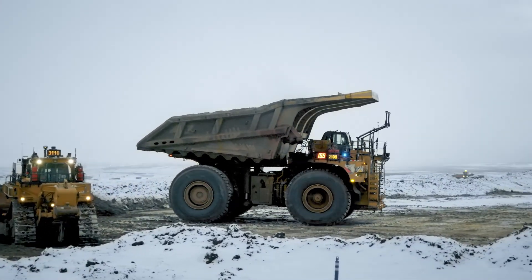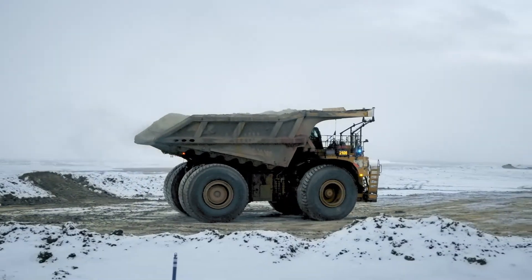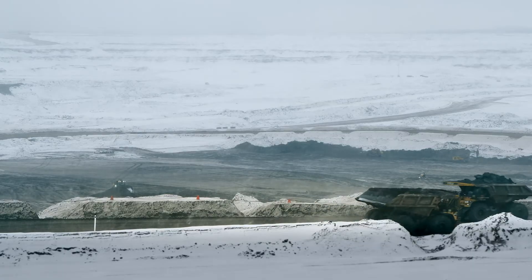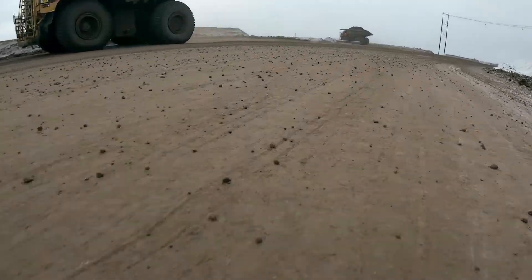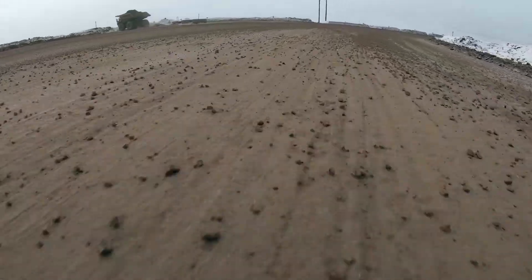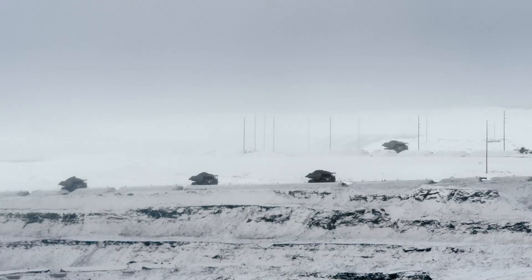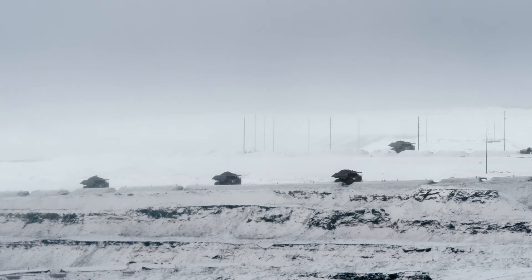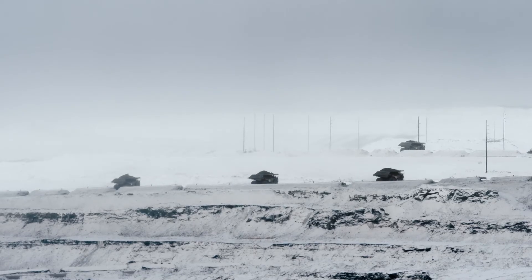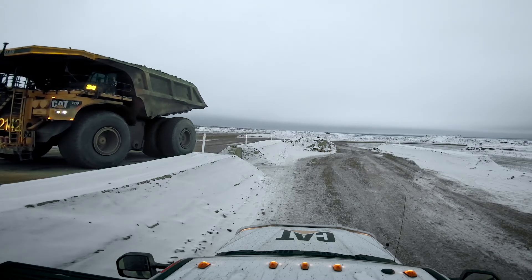The biggest feedback we hear from the operators is not about productivity or certain features, but really how safe they feel among the trucks compared to the staffed world. Every time they have to drive through the staffed world they're a little more hesitant, knowing that staffed trucks are more unpredictable. Whereas in an autonomous world, the operators know which path the truck will be taking, they know the truck will stop because of the site awareness and the perception system, and they feel more at ease.